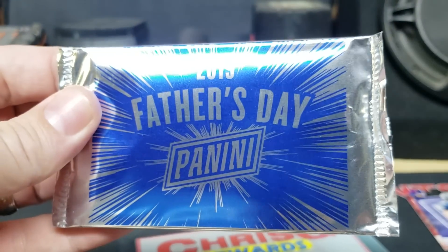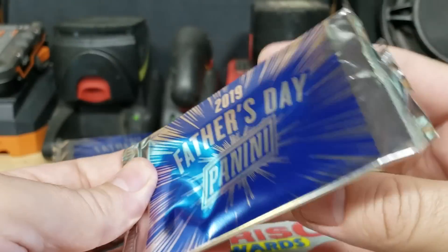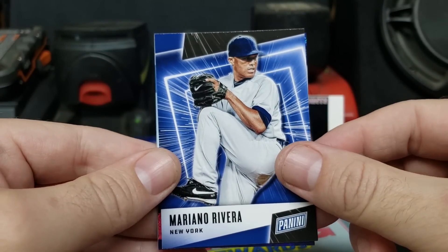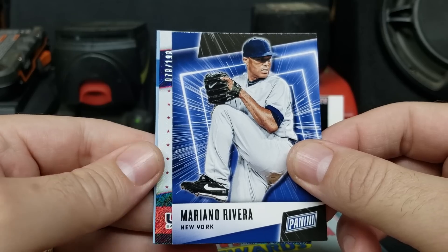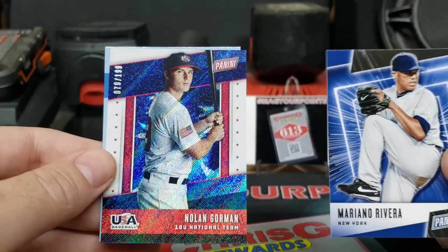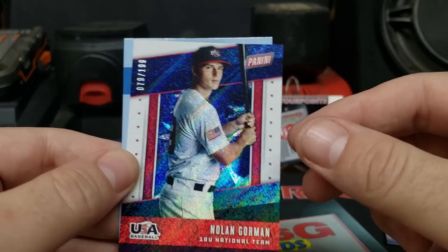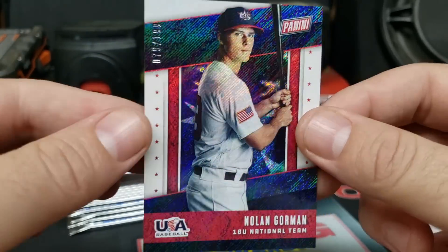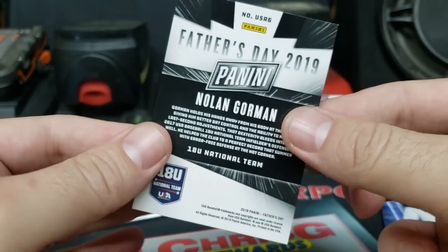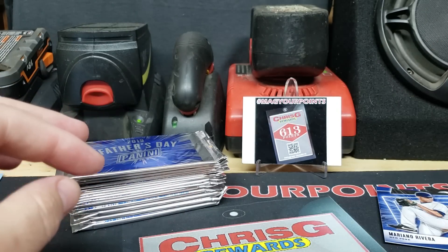Second pack — this is an in-store exclusive with Panini on the Father's Day packs. Got a Mariano Rivera and a shiny: USA Baseball Nolan Gorman, 199 out of 199. I've heard a little bit about this guy — I think he's a pretty top prospect, actually. Pretty cool little design on that one.